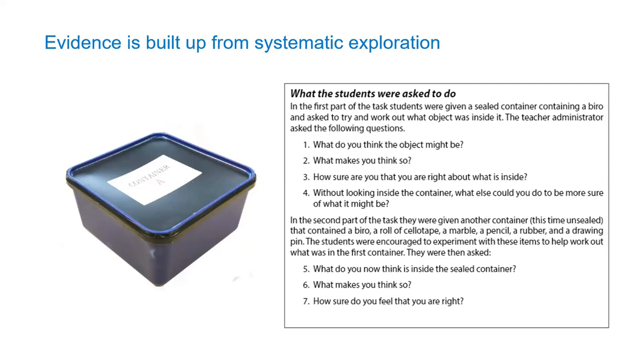Audience response: Whether they could make accurate observations rather than jump straight into inferences. Yes - we were very interested in the observations. And also the use of tentative language.